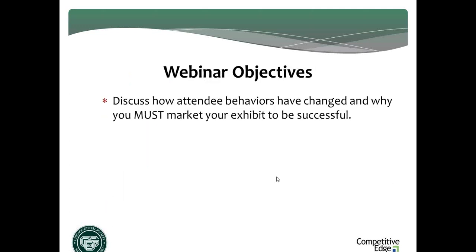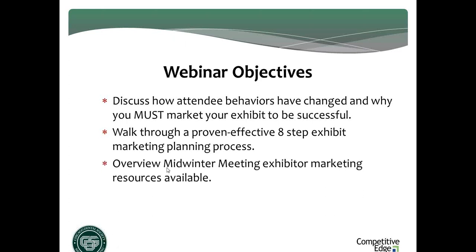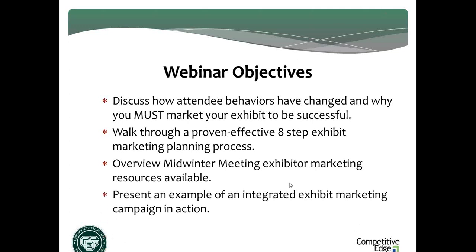Let's talk about this topic. We're going to hit the attendee behavioral changes, give you insights on how they've changed, and reveal why we believe marketing your exhibit is a must-do. Then we're going to walk you through an eight-step planning process. You're in a perfect timeframe — with a little more than two months until showtime — to execute what we talk about. Then we'll give you a quick overview of marketing options available, several of which are free. Finally, I'll wrap up with an example of what an integrated campaign looks like for two sizes of exhibitors.